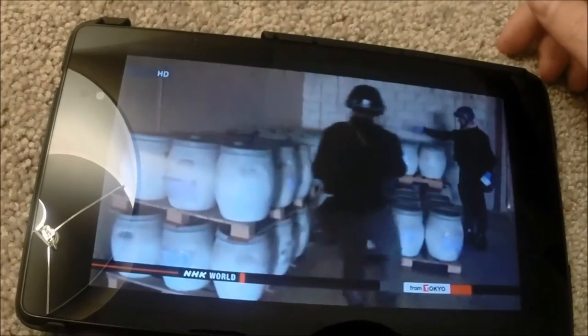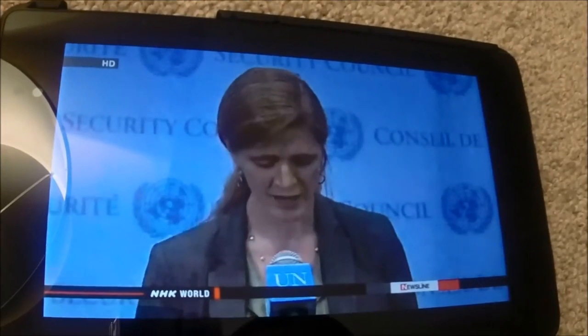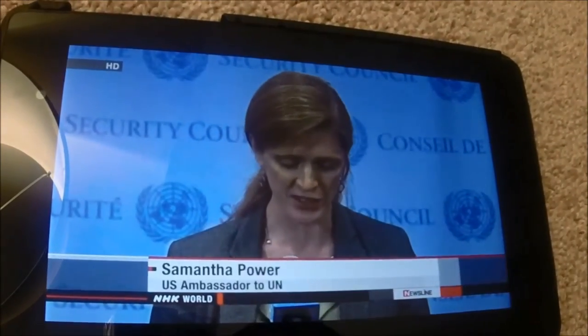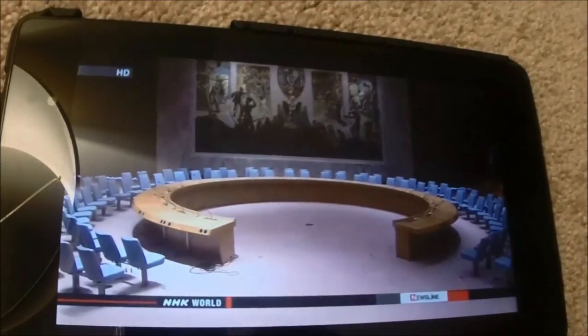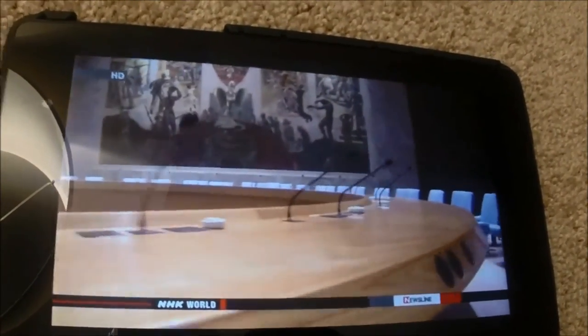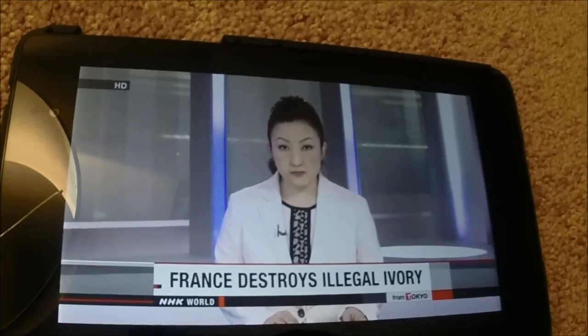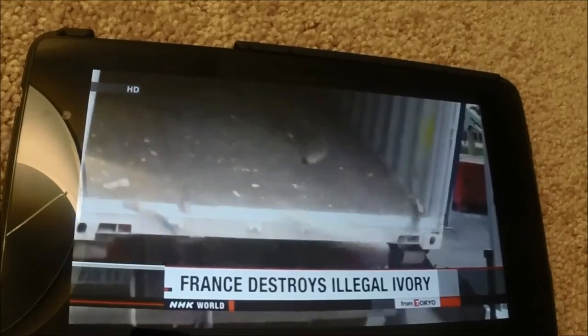Very nice quality. The main content of this app is actually world news, Japanese news, and sometimes Japanese cooking or Japanese documentaries. So if you want to know what's happening in Japan, I'm going to recommend this app for you.